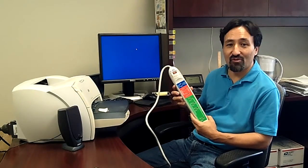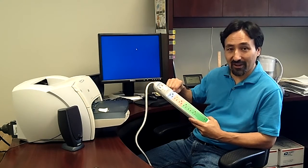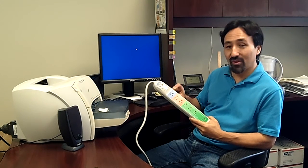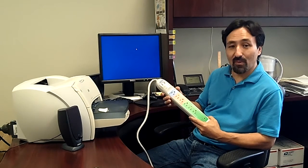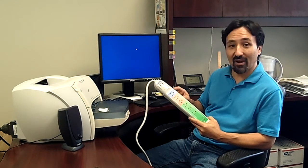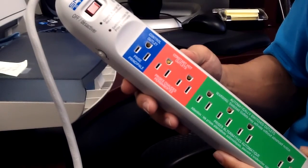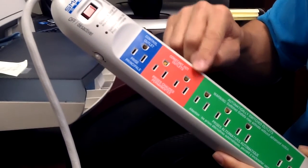You can also use the smart strip with your computer desk. Just plug the power cord from your computer into the control outlet, then plug in your monitor, scanner, printer, and speakers into the switched outlets. When your computer is turned off or goes into sleep mode, the smart strip senses that the power has dropped and automatically cuts off the power to the peripherals. When you turn the computer back on, the peripherals will come back on. If you have devices which need to stay on all day, like a clock or cable TV box, you can plug those into the constant outlets which always stay on.